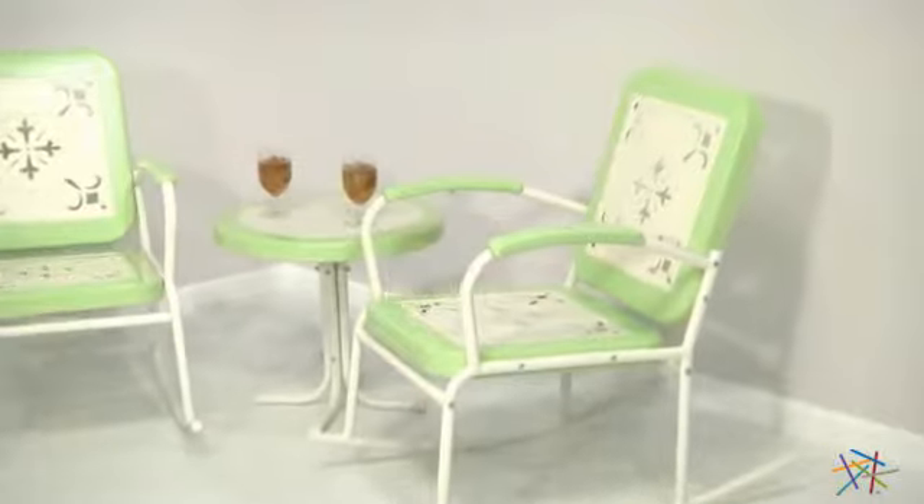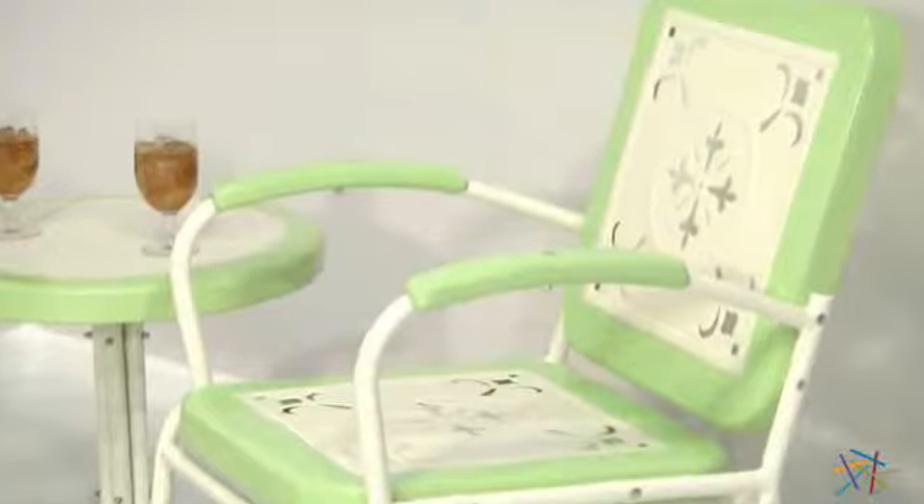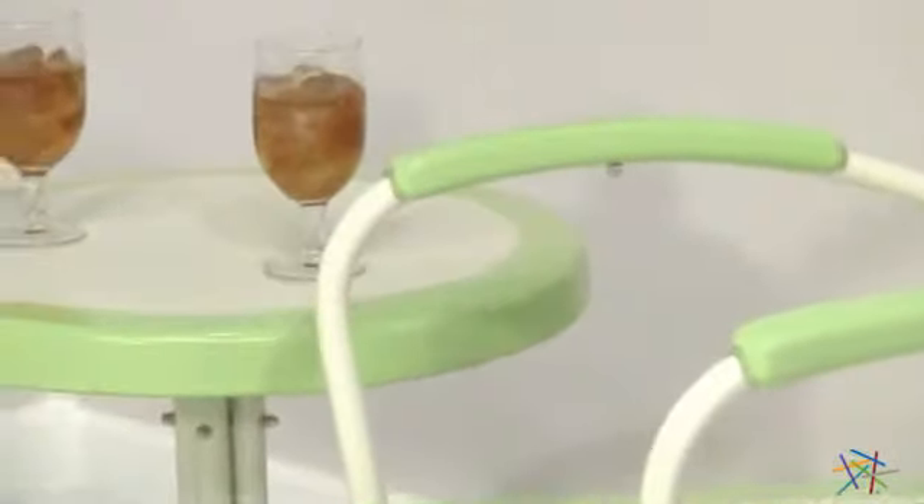Each piece is made of an all-metal construction of paneled and tubular steel. Charming cut-out patterns adorn the back and seats of the rockers, while the table offers a sturdy and balanced design.